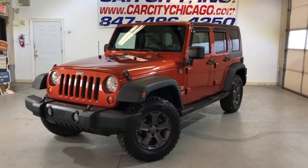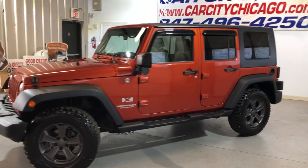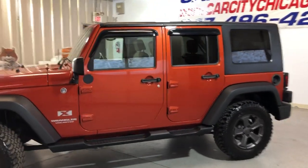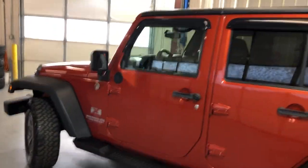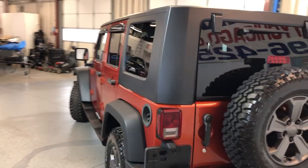Hey guys, please check out this beautiful, super nice looking and sharp 2009 Jeep Wrangler X Unlimited 4WD — super nice and clean looking body, very very nice and clean.